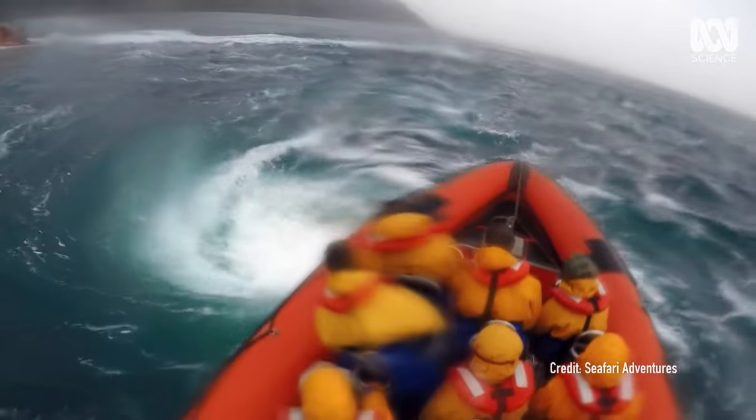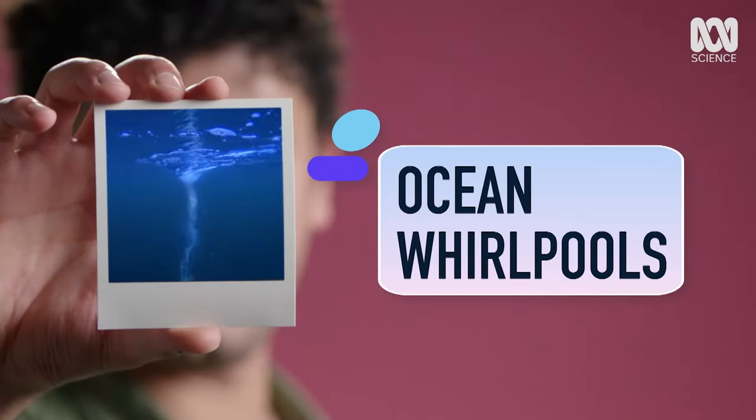Wow, I didn't know that whirlpools existed in the ocean. That's a scary thought. I don't think I'll ever go into the ocean again. Yeah, I said it. Ocean whirlpools.